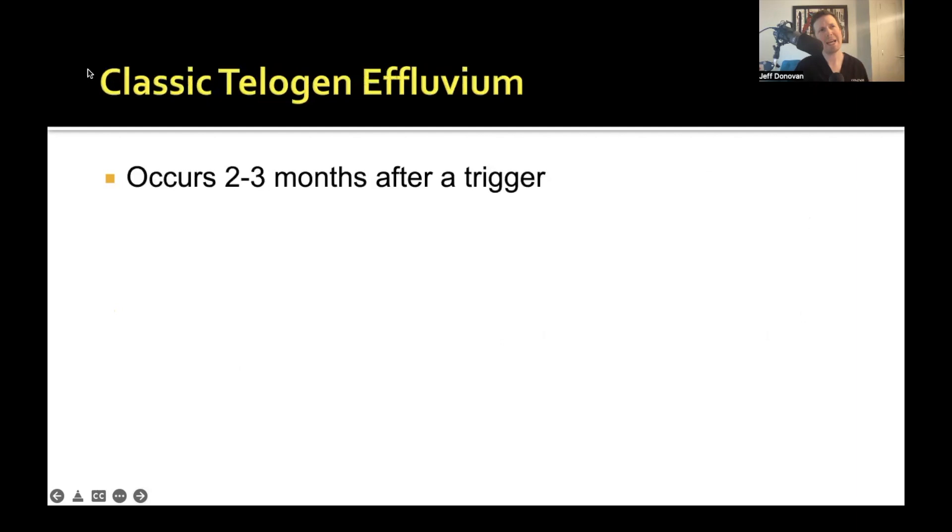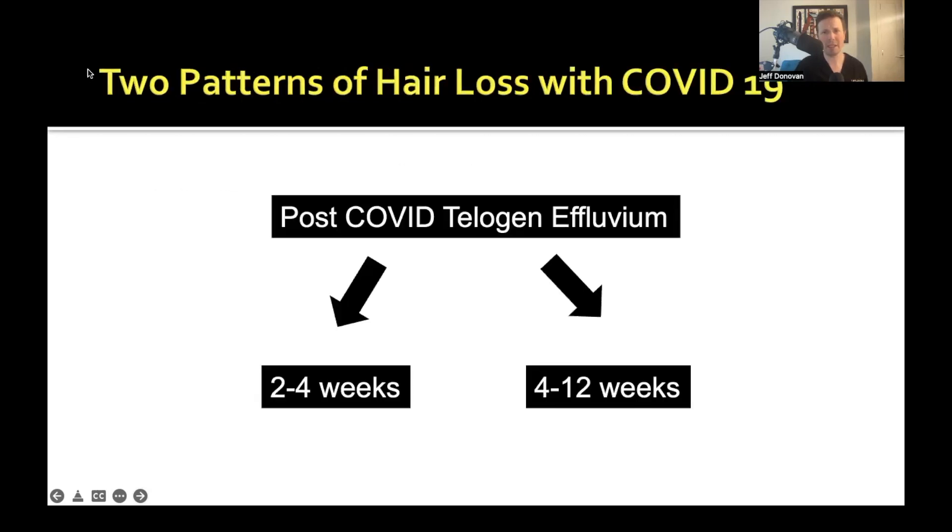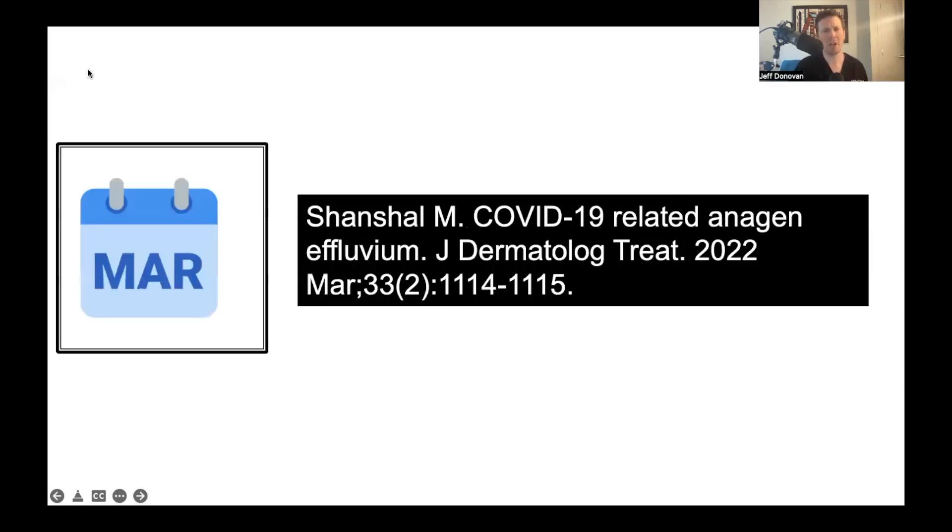The classic telogen effluvium — the classic hair shedding after viruses, after triggers, after stress, after weight loss — happens about two to three months after that trigger. With COVID-19, it appears that kind of mechanism is present, but another mechanism is also present, and that's this early onset shedding.